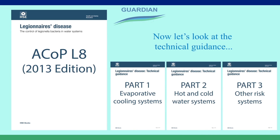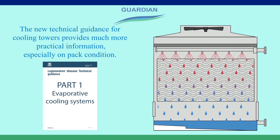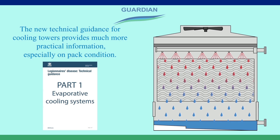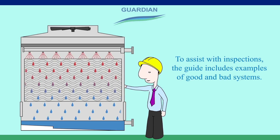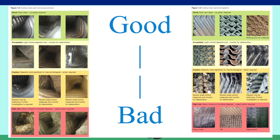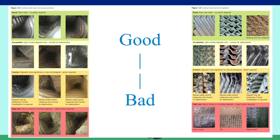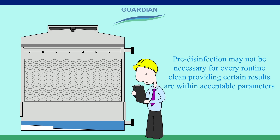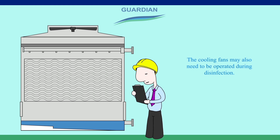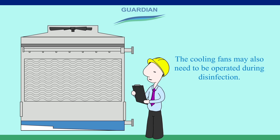Now let's look at the technical guidance. The new technical guidance for cooling towers provides much more practical information, especially on pack condition. To assist with inspections, the guide includes examples of good and bad systems. Pre-disinfection may not be necessary for every routine clean, providing certain results are within acceptable parameters. The cooling fans may also need to be operated during disinfection.